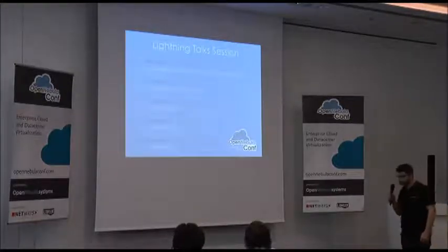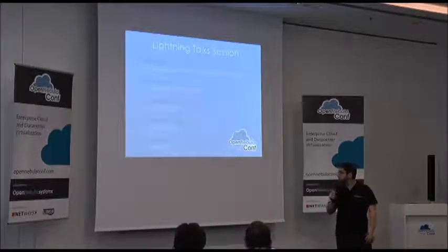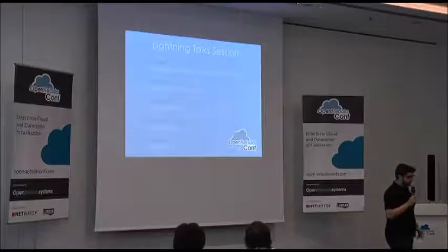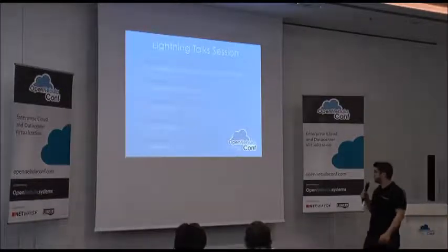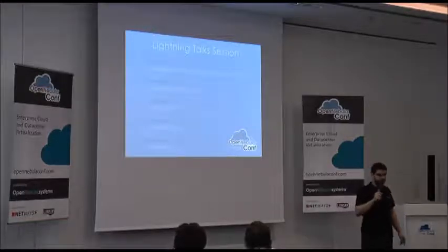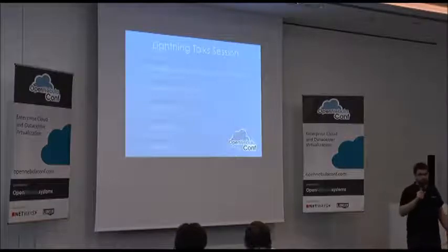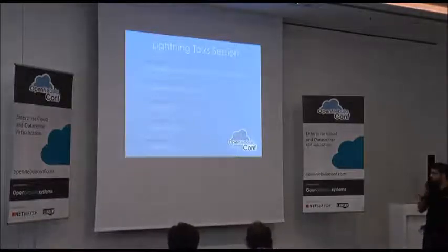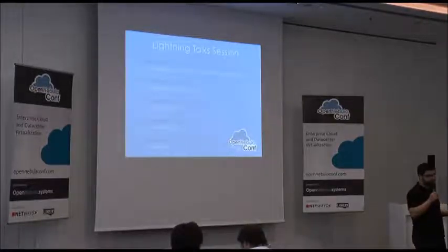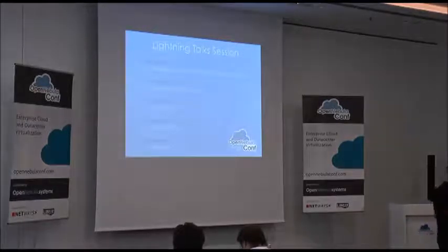Kishor from MEGAN will show us how they build a cloud in a box. And the last talk will be Daniel Molina, sharing some of the developments in the Panacea project — a European project they are part of. Each talk is five minutes, and we will have time for questions at the end of all the talks. Thank you.